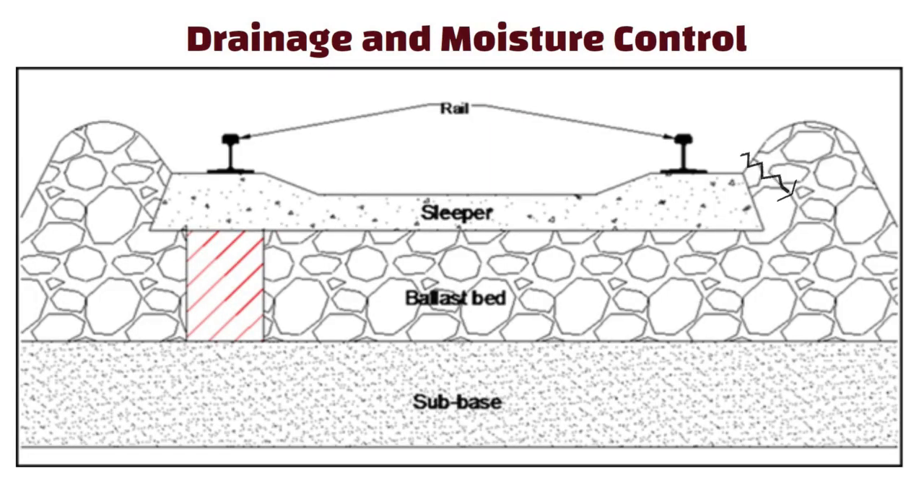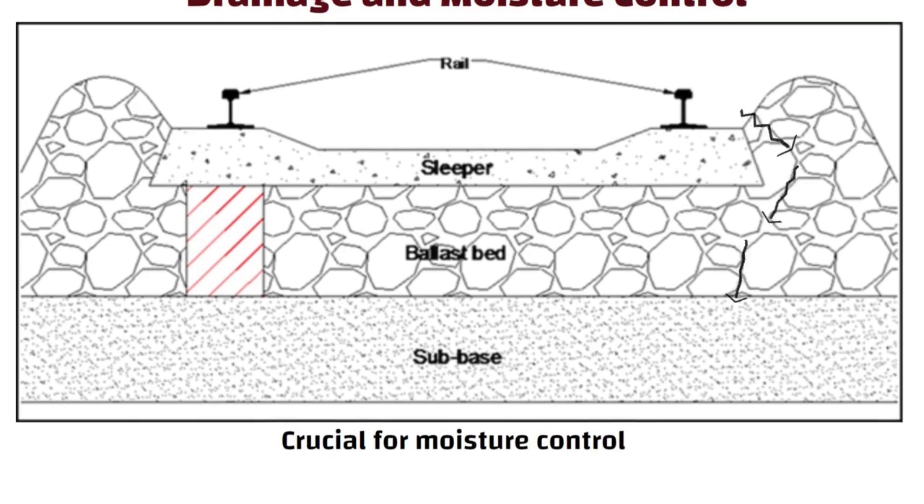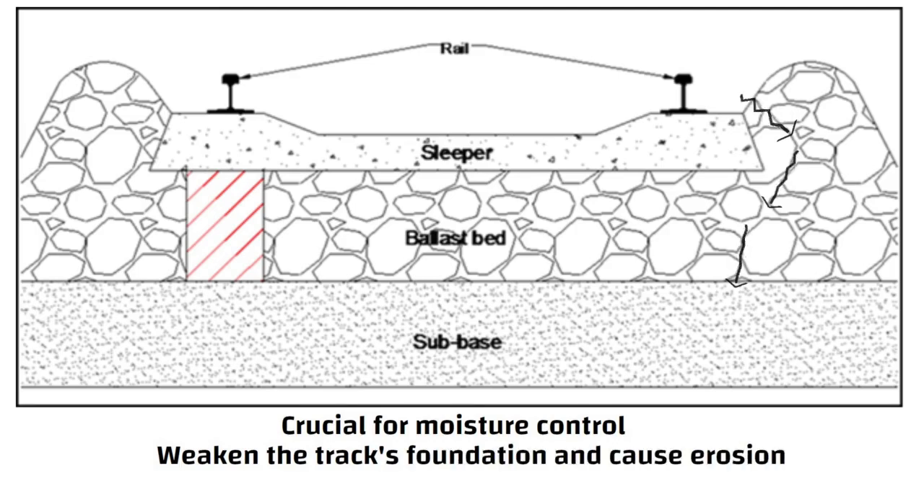Drainage and moisture control. Crushed stones are porous, allowing water to drain through them. This is crucial for moisture control, as excess water can weaken the track's foundation and cause erosion.